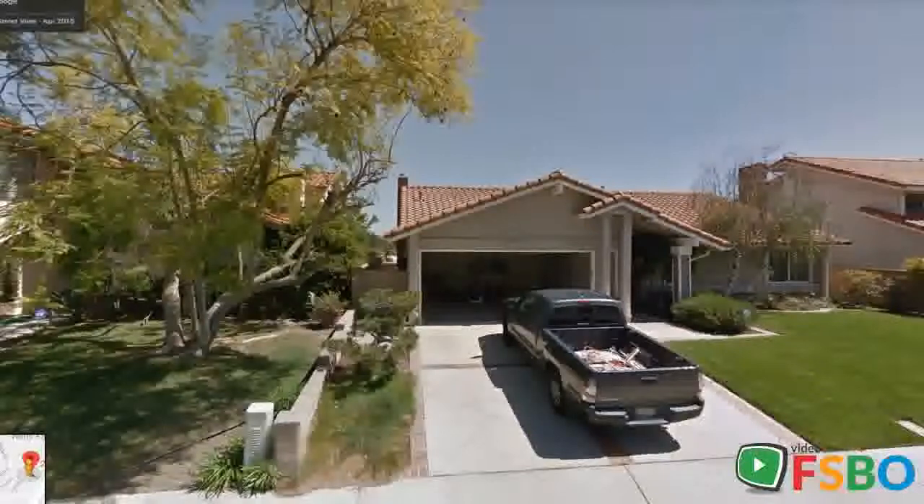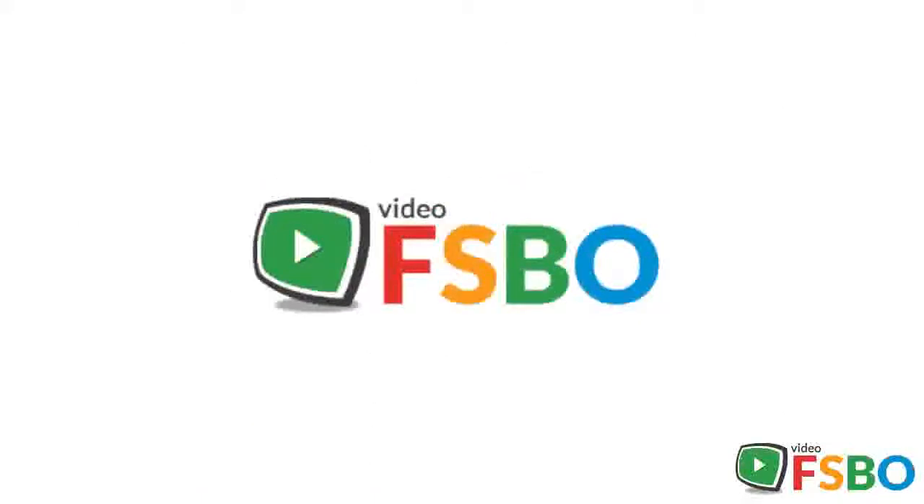Vaulted ceilings in the living room open to the large dining area, easily accessible to the kitchen. Sliding French doors allow you to fully take in the view from the spacious patio, equipped with a built-in barbecue, pond, waterfall, and rose garden. The master bedroom is large with wide custom finishes.